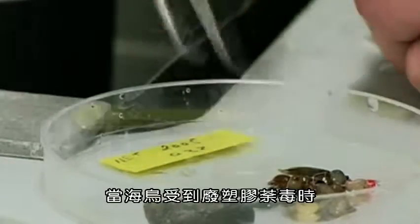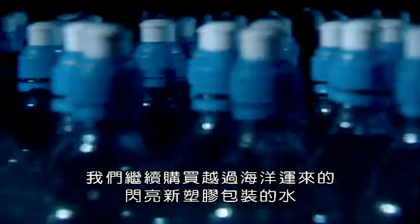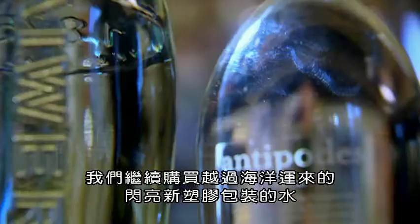And while our seabirds suffer from waste plastic, we continue to buy shiny new plastic wrapped around water from across the oceans.